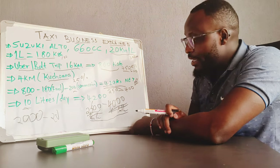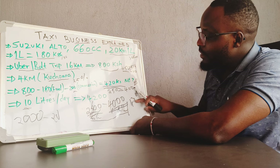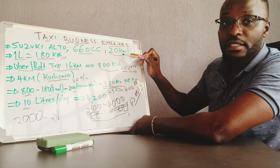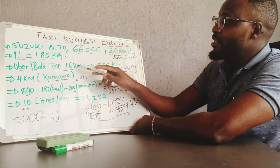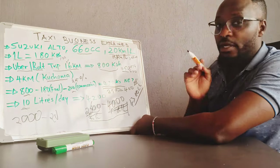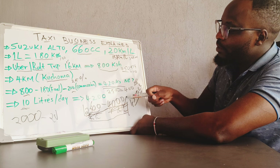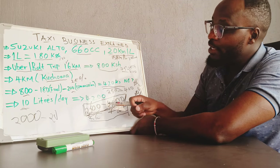Maybe your car is 1,300cc, which consumes quite a lot of fuel. Its standard fuel efficiency is like 15 km per litre. If you lose 4 km to kuchoma, then you will be working with only 11 km per litre instead of 16, which is not good. That's why I advise people: if you are getting into this business, please consider having the smallest car possible. If you are not able to achieve these numbers, reach out to me — we will assess why and look for your opportunities to make sure you make this money as a minimum every day.